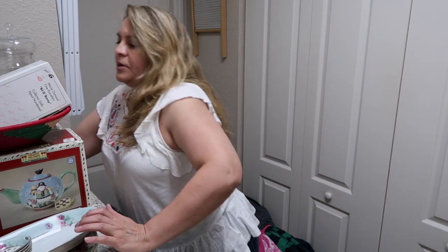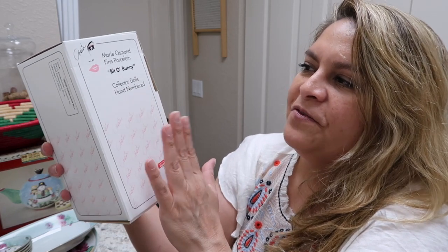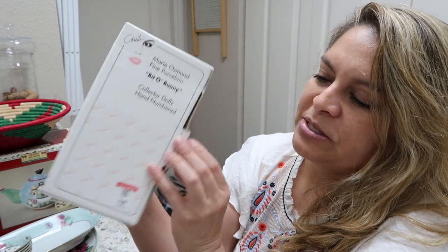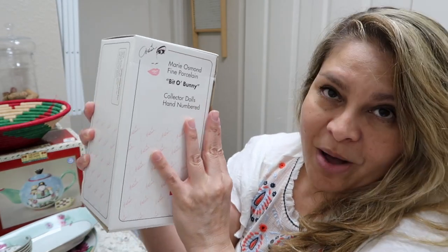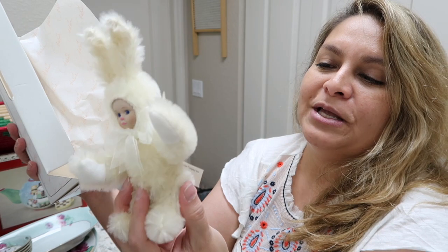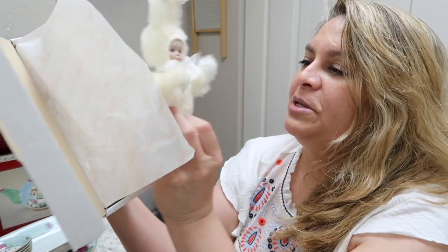This was only two dollars — a Marie Osmond fine porcelain piece called Bit of Bunny. I picked it up because it was only $1.99, it was in the box, and people are still collecting Marie Osmond dolls. It has a little person in it, and the best part is that it's 100% mohair and porcelain — well made and very cute. I'll be listing that on my eBay.